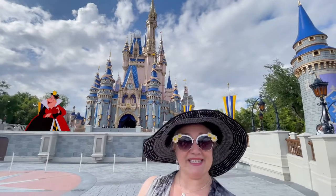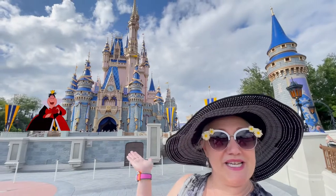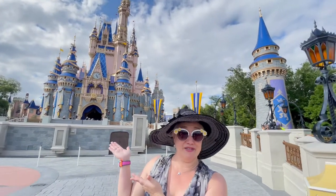Can you believe this? Hardly any people in front of the castle — a clear view of Magic Kingdom. Crazy times we're in. That tells you a lot.